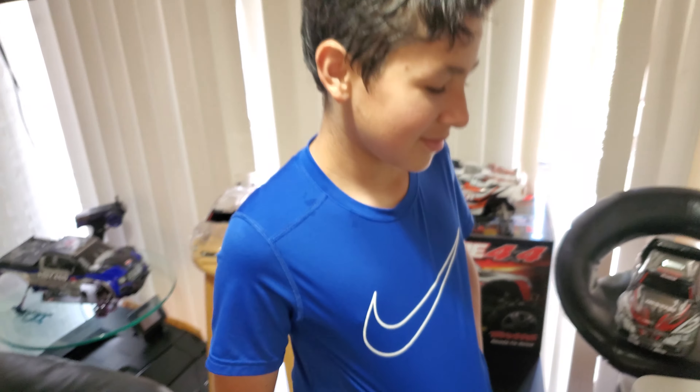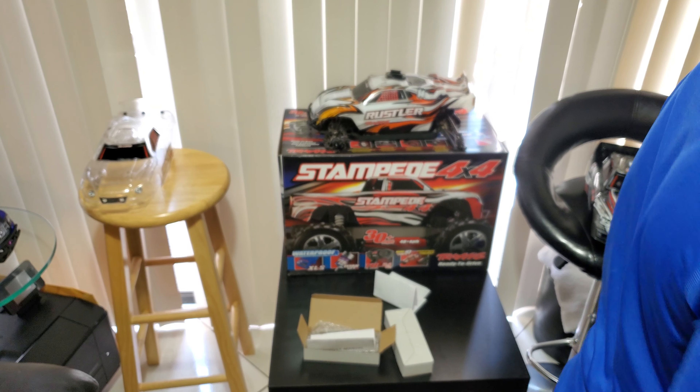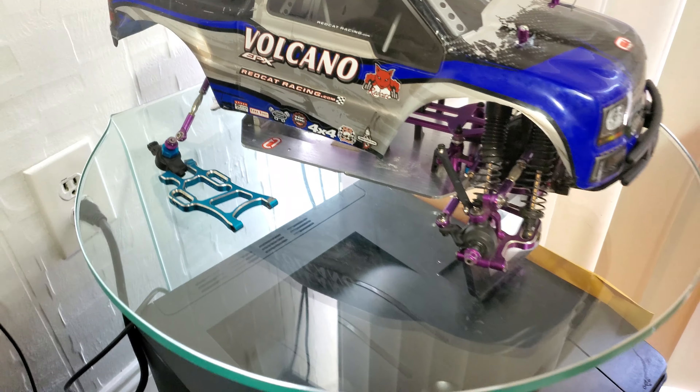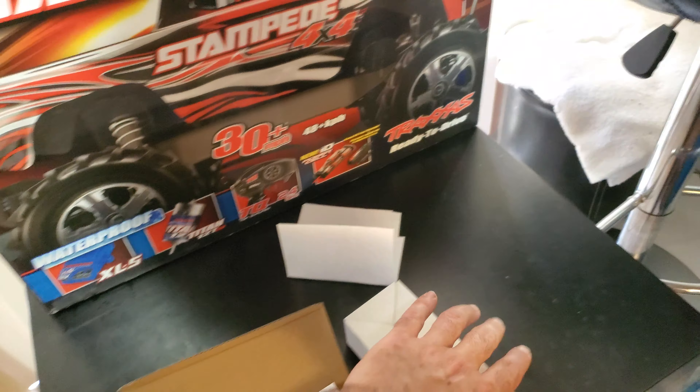So what do you think — what are we gonna do? We just did the unboxing of the Stampede. We're gonna continue the Volcano — we have it all modded up, but we have to fix some stuff to it. We've got some more trash batteries.